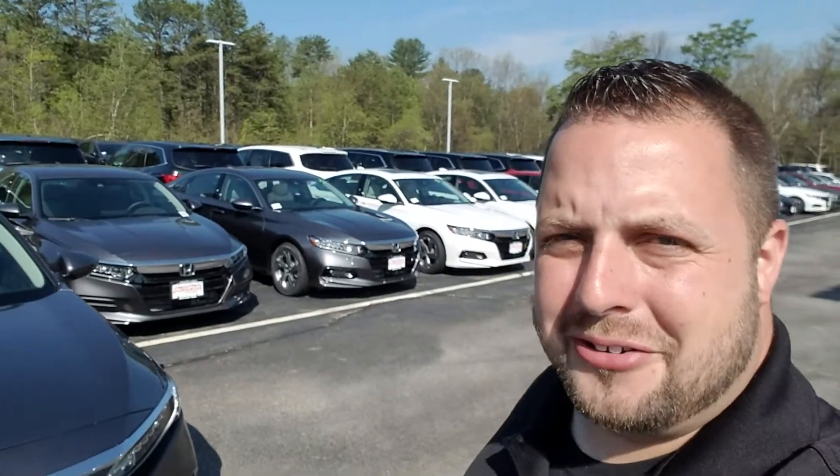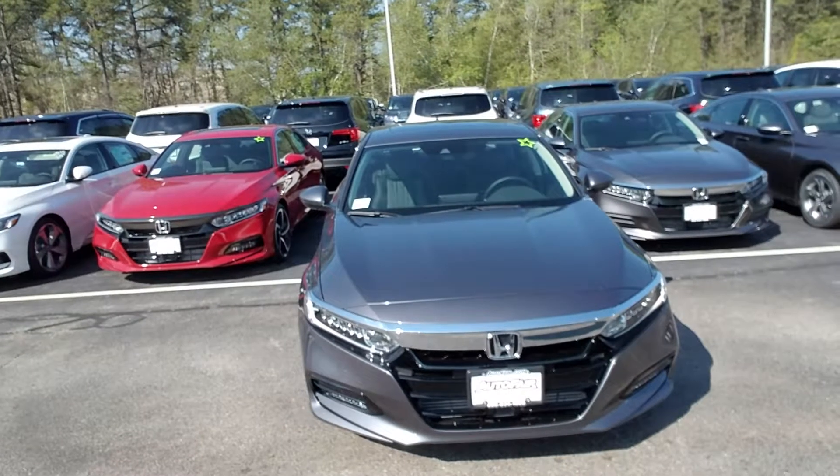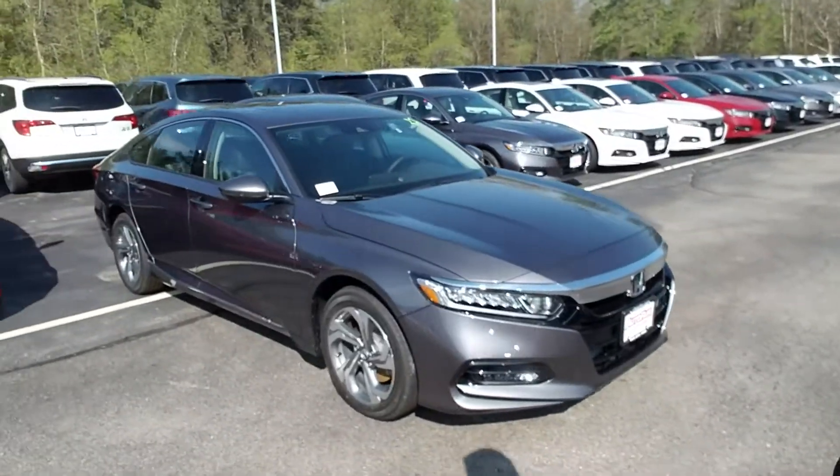Hi, Philip Digg. We're from Autofair Honda in Manchester, New Hampshire. This is a 2018 Honda Accord EXL 2.0. I worked directly with Alex — he asked me to make a quick video for you. Let's take a look at this.